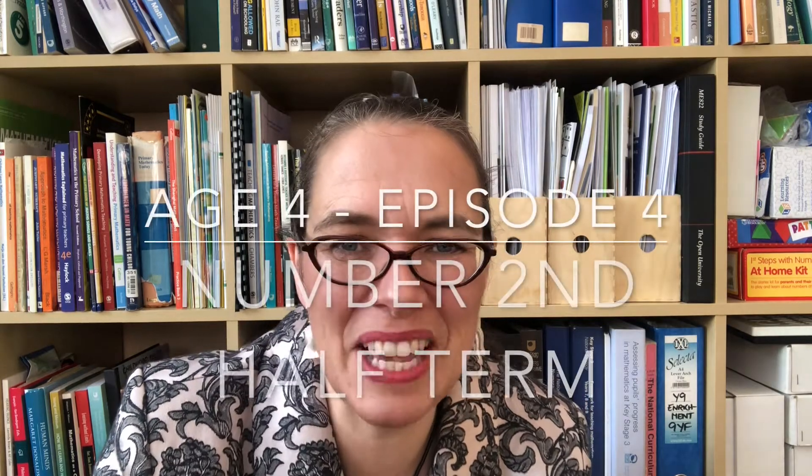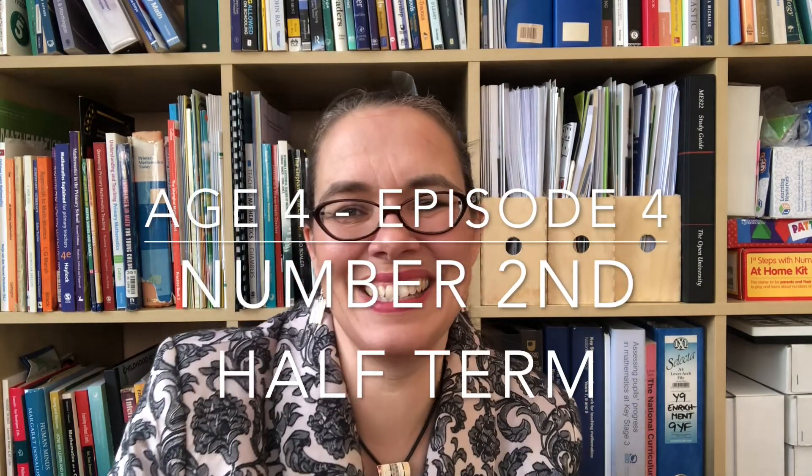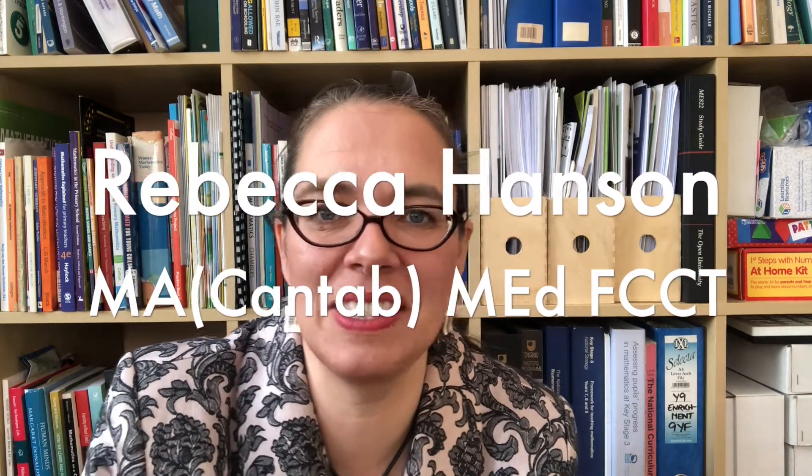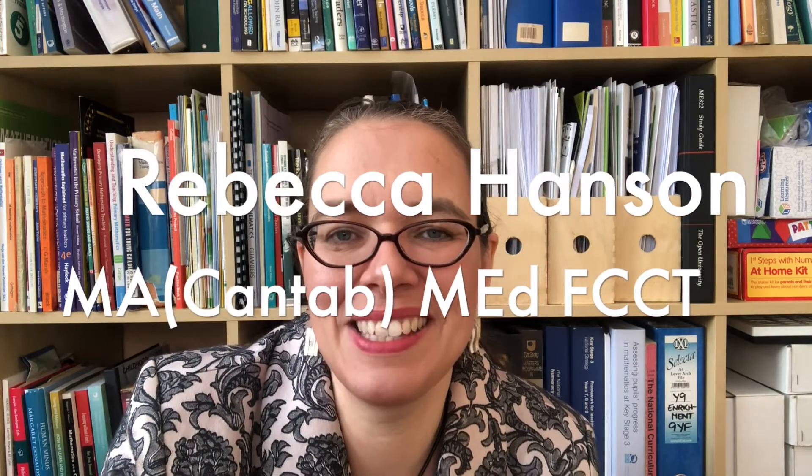Welcome back to episode 4 of this series on teaching maths to children in English reception class — children who are 4 to 5 years old. I'm Rebecca the maths lady, and I'm here to help teachers who want to do more than just follow detailed lesson plans written by someone else. It's not my intention to tell you how to teach. I want to help you deeply understand the learning journeys children take in maths at this age so you can spot problems and improve your practice.